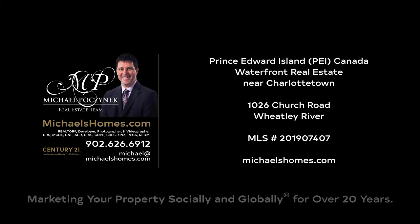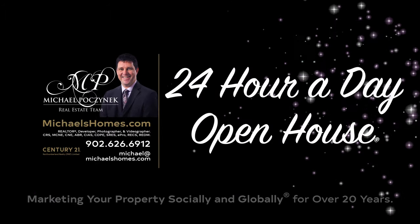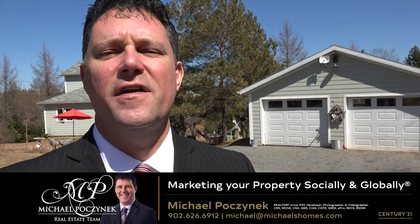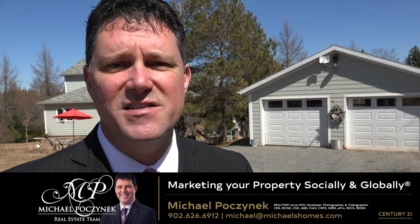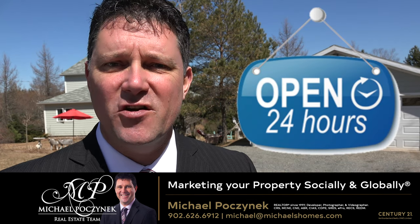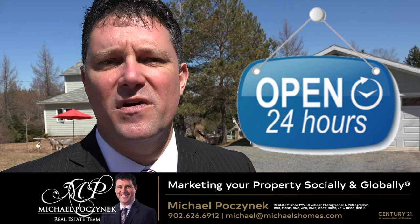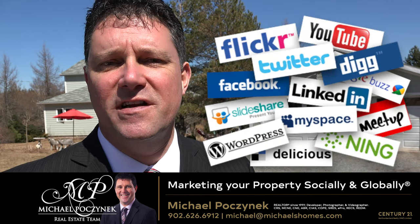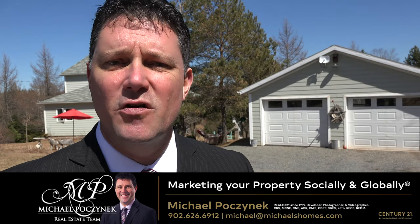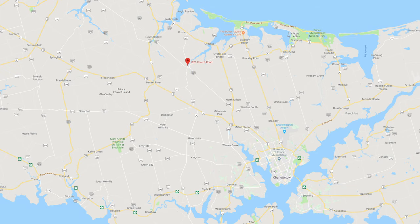Hello and welcome to Michael's Homes HD, Prince Edward Island's number one source for high-definition real estate video. Hello and welcome to your new Prince Edward Island waterfront home on acreage, complete with in-law suite and my 24-hour-a-day open house. I'm Michael Posnick with Century 21 Northumberland, marketing your property socially and globally for over 20 years. Today we're at a new listing located at 1026 Church Road in Wheatley River, near Hunter River. So without delay, let's go take a look.